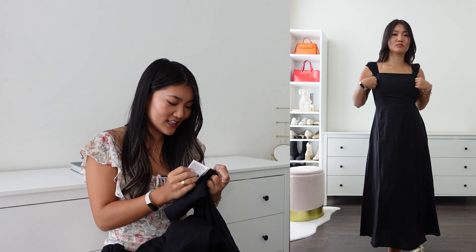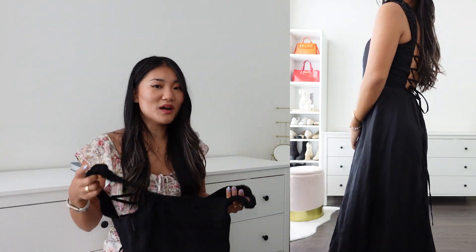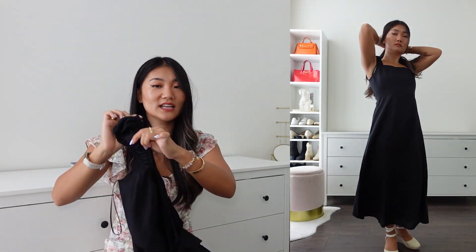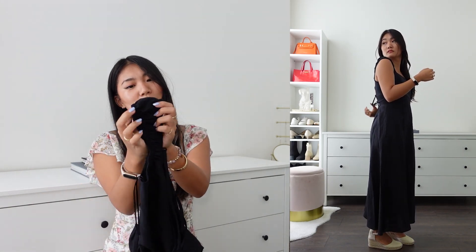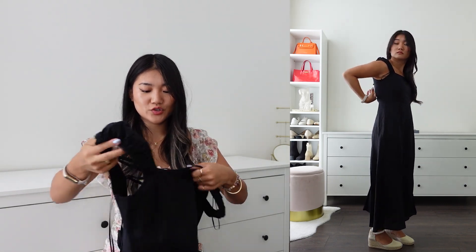I felt like a princess! The fabric is linen blend — 70% viscose — so it's breathable. One thing I noticed is the shoulder strap area; I wish it were a little different. I like that it's stretchy, but I wish the shape were more triangular, if that makes sense.